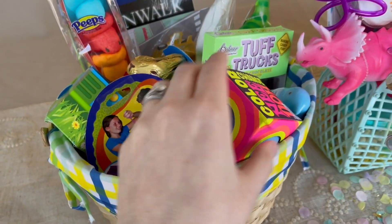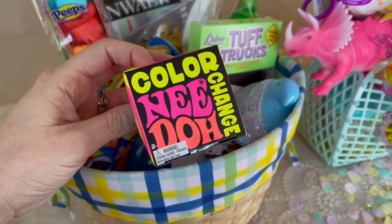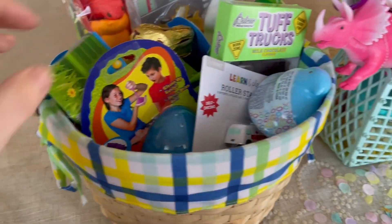I got some of these little dinosaurs from the dollar spot at Target. My friend Samantha mentioned this on her video and I thought it looks so cool. It's a color changing little squishy ball. It looked really neat, so I got one for each of the kiddos. It's just from Amazon.